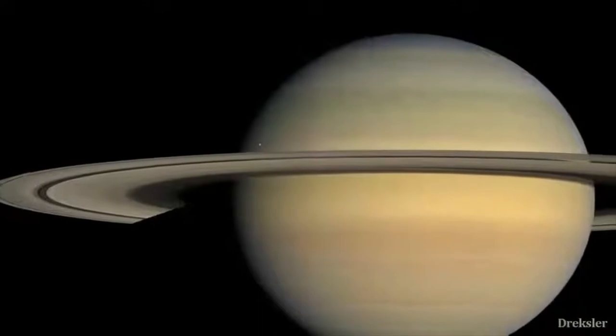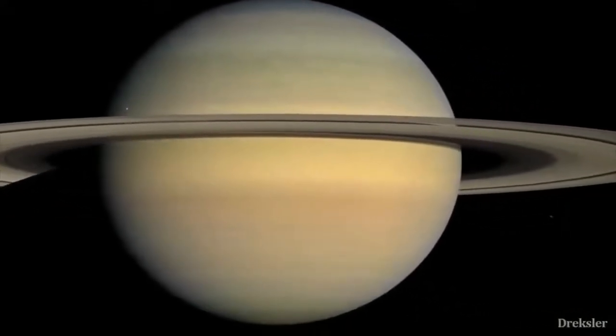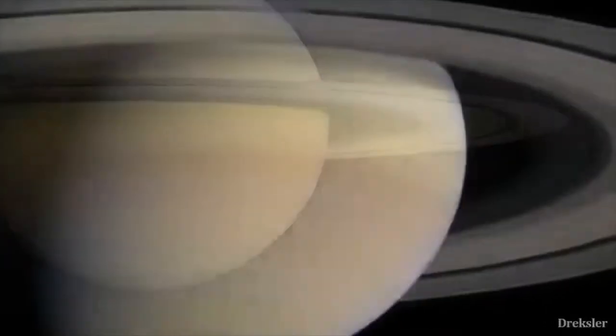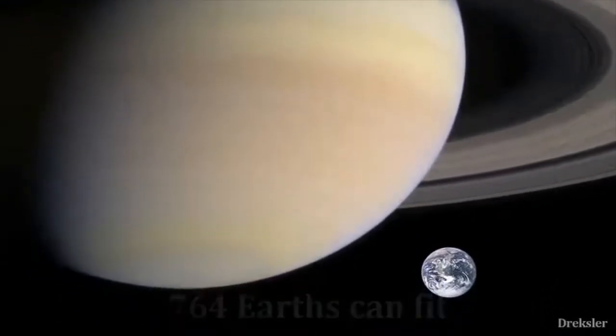Saturn — the second largest planet in the solar system. It is a gas giant, meaning there is nothing solid on its surface to stand on. It is also quite gigantic, since you can fit 764 Earths inside Saturn.